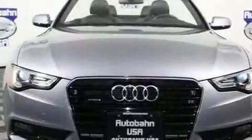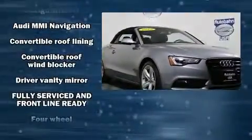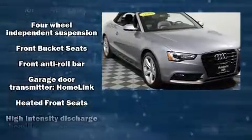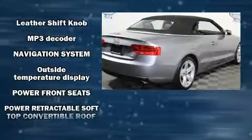With high intensity discharge headlights illuminating your path, you'll always appreciate maximum visibility. Audi ensures the safety and security of its passengers with equipment such as dual front impact airbags with occupant sensing airbag, knee airbags, integrated rollover protection, ignition disabling, and four wheel disc brakes with ABS.